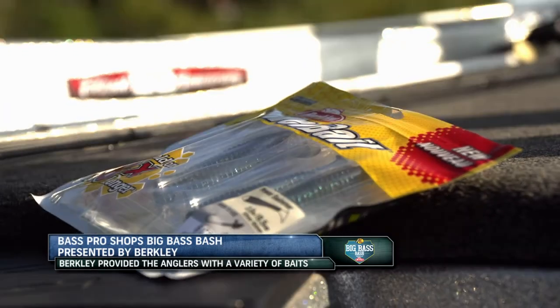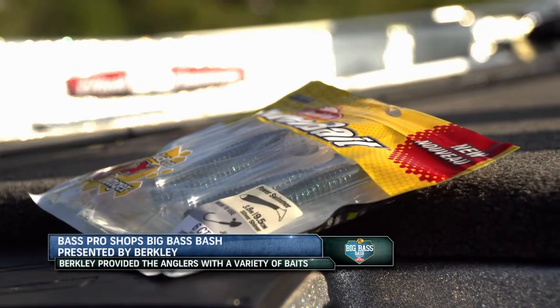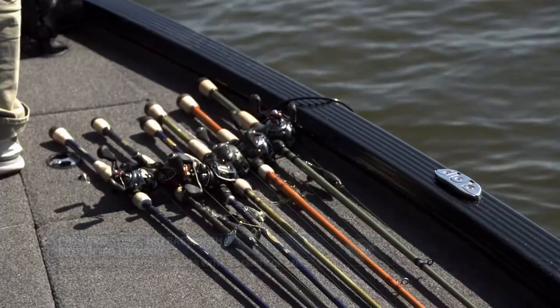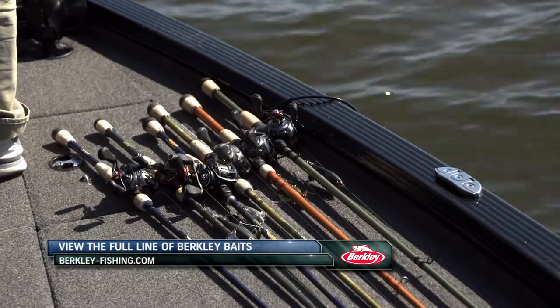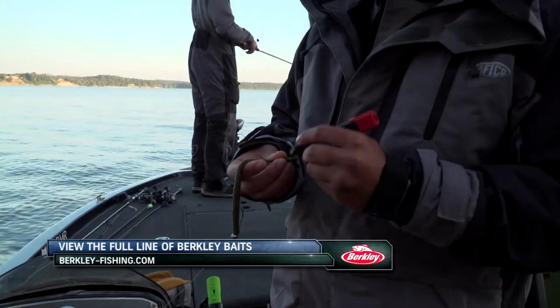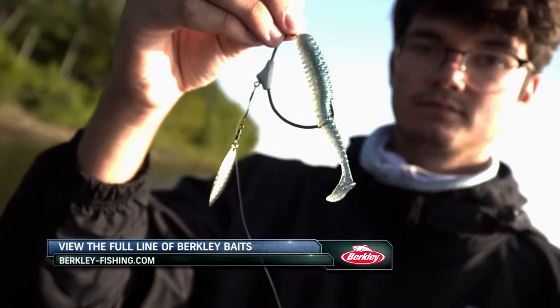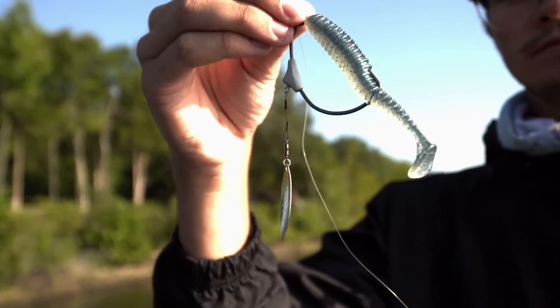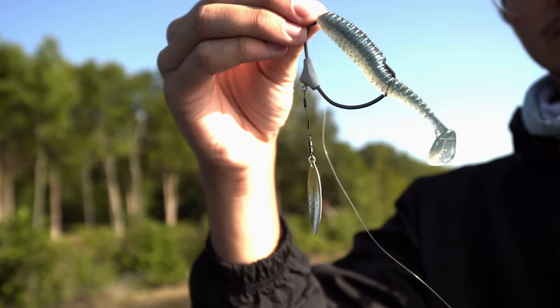Leading up to the event, Berkley provided the full field of anglers with a variety of baits and soft plastics to use out on Kentucky Lake this weekend. Those baits included the Berkley Chopo, Power Swimmer, Hit Worm, and Buzzen Speed Toad. Each of these products are baits that will produce on the Tennessee River during the fall, and anglers are finding a great deal of success.